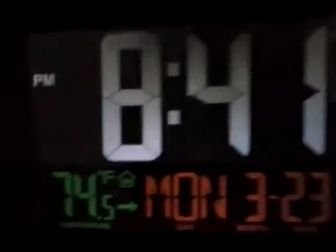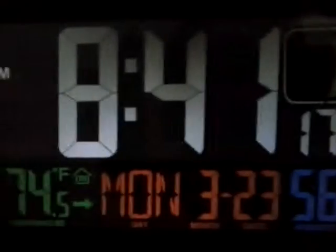Here I got my little LaCrosse alarm clock — it's not a weather radio, I just want to show you this. It's pretty cool, it's got moon phases. That's the little LaCrosse here.